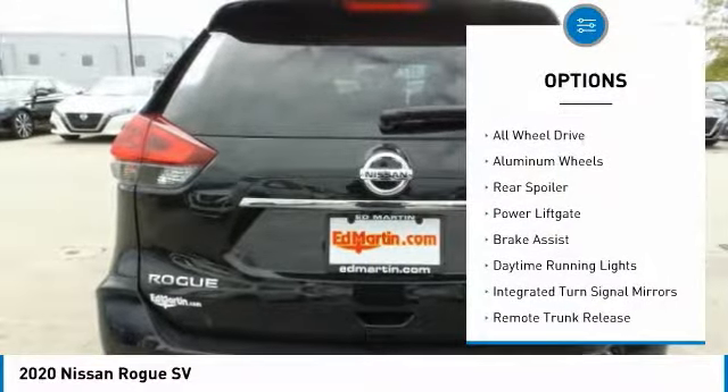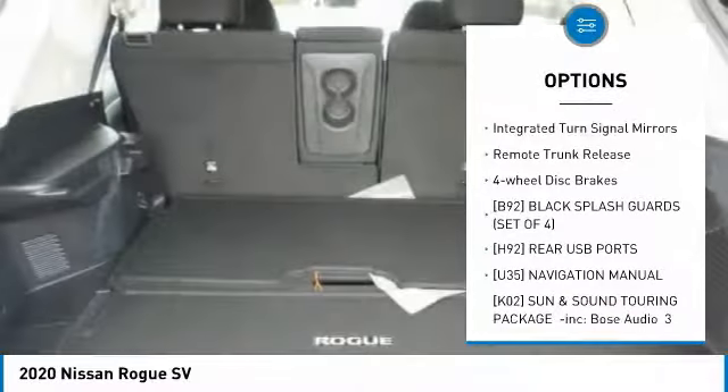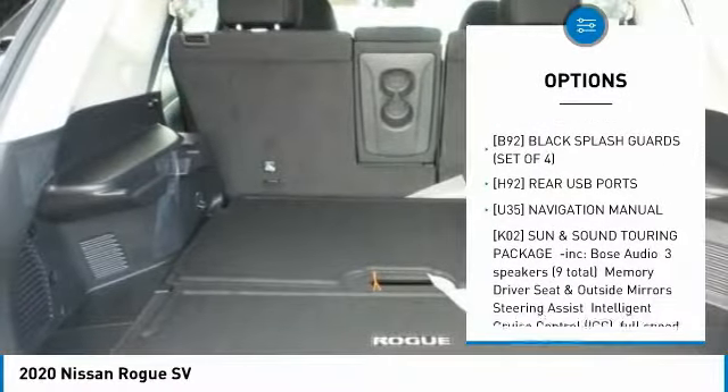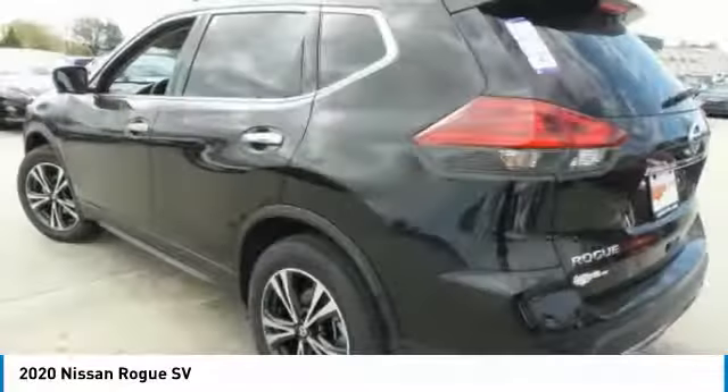Heated mirrors, all-wheel drive, aluminum wheels, rear spoiler, power lift gate, brake assist, daytime running lights, integrated turn signal mirrors, remote trunk release, four-wheel disc brakes.